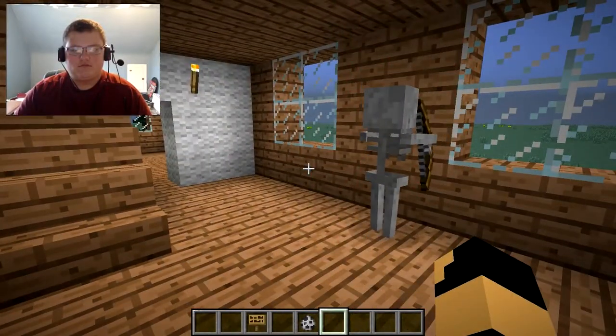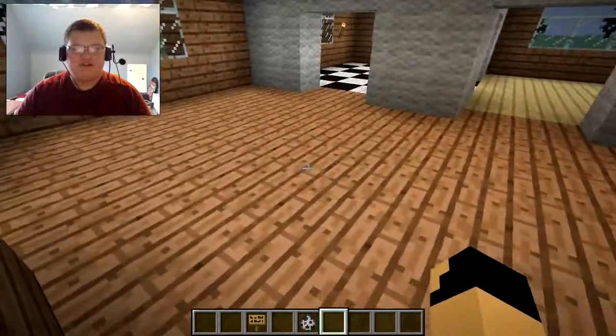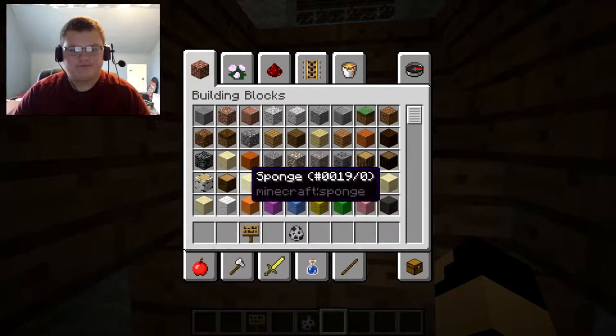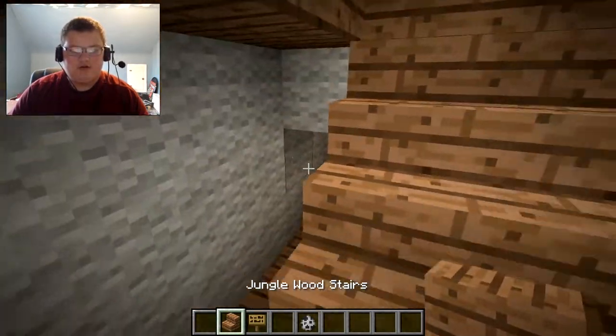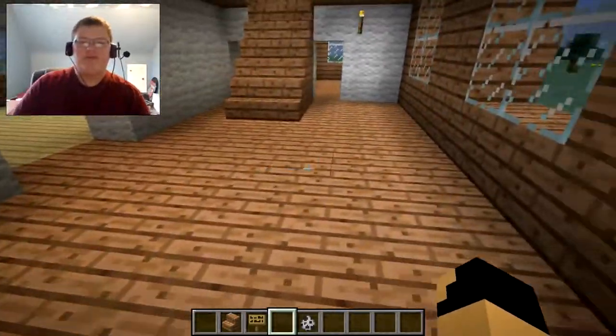Sorry, didn't mean to hit you! Okay, first — this is the living space. It is kind of jutted out by a staircase, and I did not mean to destroy that. I need to fix that or get fired. Okay, so this space is here — it's kind of small but it's decent.